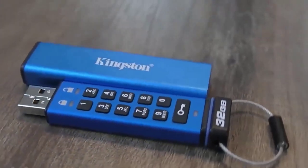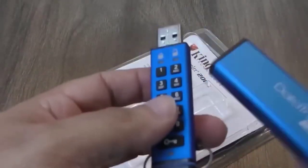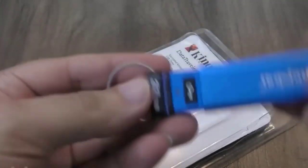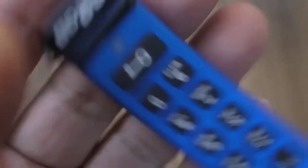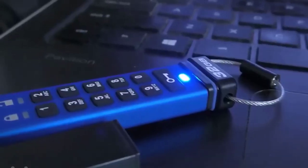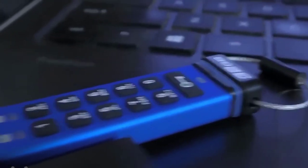This flash drive comes with a password and is made in an elegant metal case. The length of the password can be from 6 to 15 characters. If someone tries to hack the flash drive and enters the wrong password up to 10 times, all the data will be erased without leaving any traces, and the password will reset — not a bad situation for a would-be hacker. The cost on AliExpress is $24.